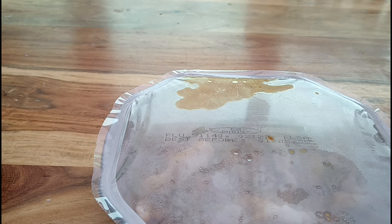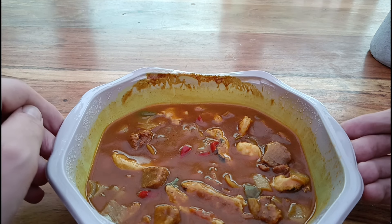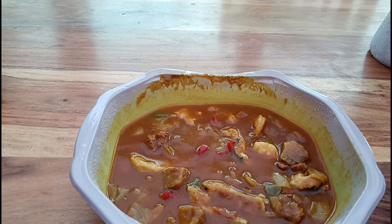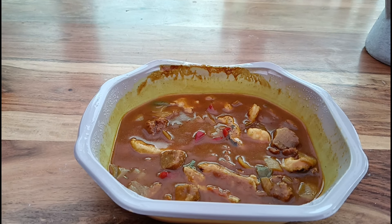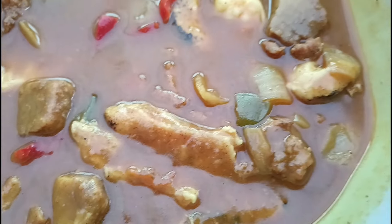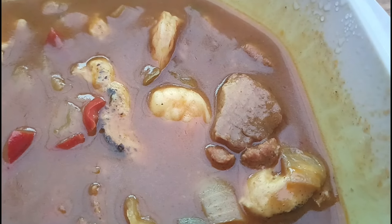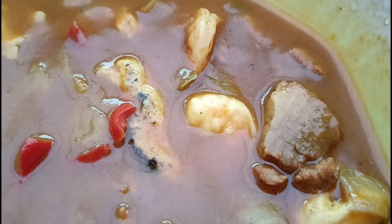Right then guys, it's not plated up — I've just left it in the punnet because, you know, washing up and that, so just eat it out of the punnet, why not. Looks like we've got a mixture of things here. Let's have a closer look. Looks like plenty of chicken in there, got some peppers, there's the pork — actually looks like beef to be fair, but it is pork — and a few prawns dotted around as well.